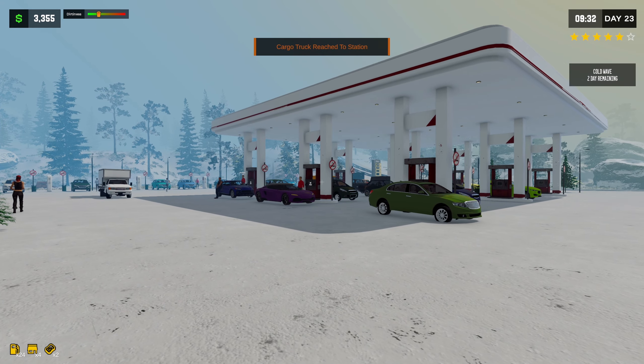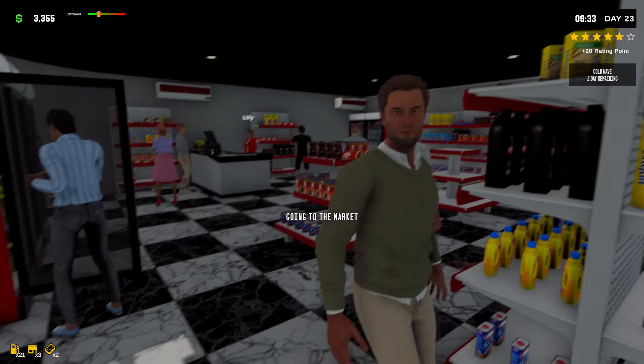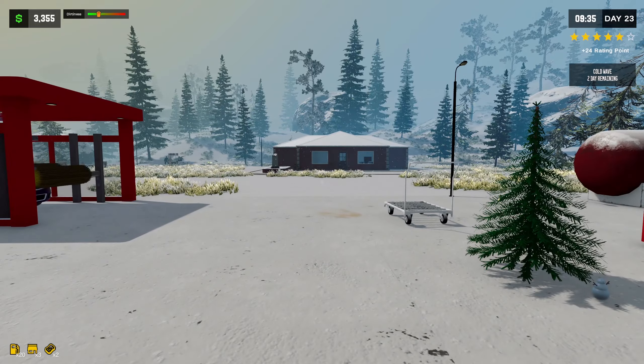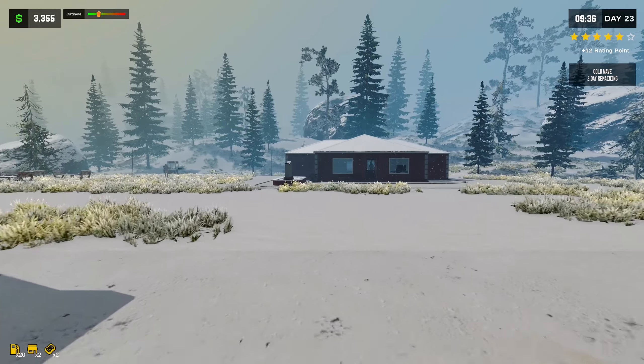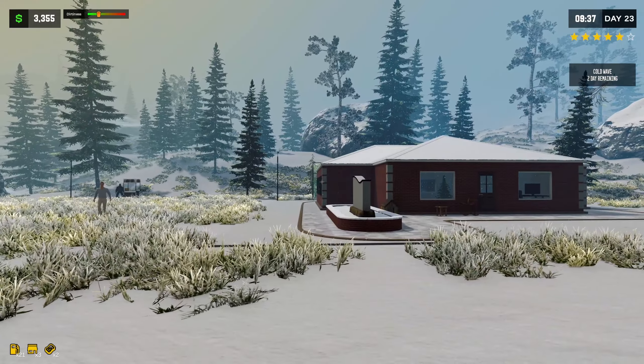What's going on guys? Welcome back to another episode of Pumpkin Simulator 2. Last episode we got a bunch of upgrades done, and we just got the office all set up. Yes, that is what we just did in the last episode.